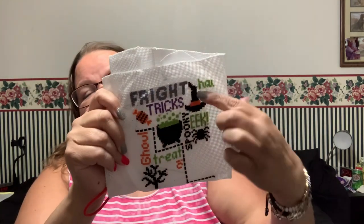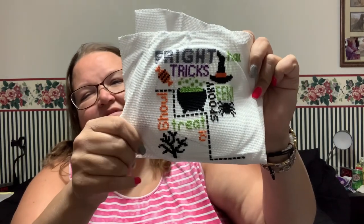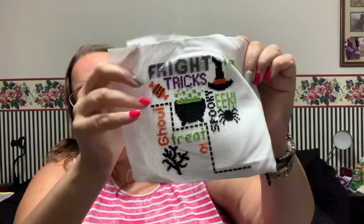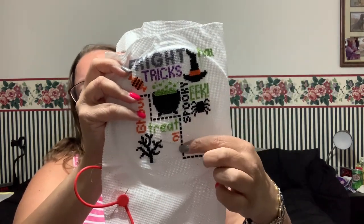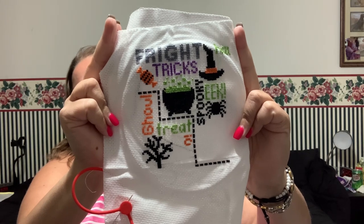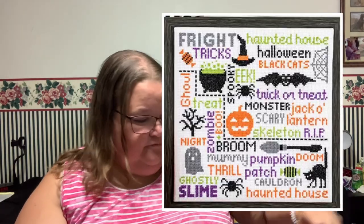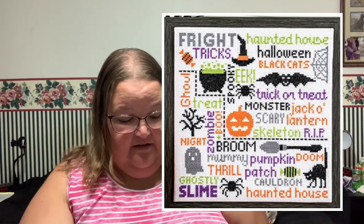Next I pulled out my Spookograph from Fat Quarter Shop that I had started during WIPGO. I'll put pictures of where I was on all these if I have them. When I showed it, all I had was 'Fright' done. This is a very stiff fabric so it keeps the frame. I got all of that done — I started 'Haunted' and 'Boo' will be here — getting quite a bit further on this one, really liking it.